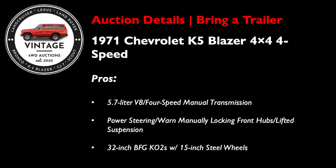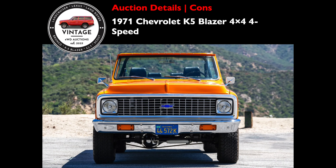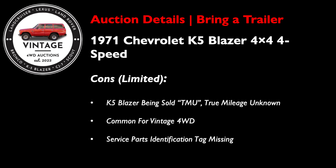This one comes with both a removable hardtop and a black bikini top, so you're covered in all seasons. And one of the biggest pros for me is that this K5 is finished in literally the best color — 516 Tangier Orange. Mechanically, it's fitted with a replacement 5.7 liter V8 mated to a four-speed manual transmission. The truck's equipped with power steering, manually locking front hubs, a lifted suspension, and 32-inch BFG KO2s mounted on 15-inch steel wheels to really complete the look.